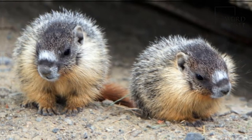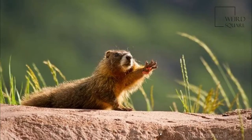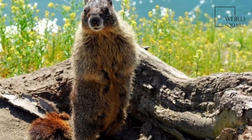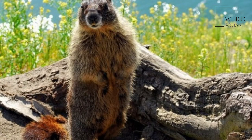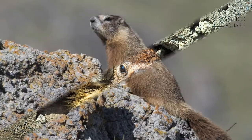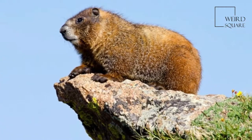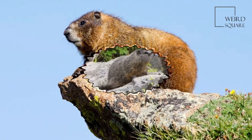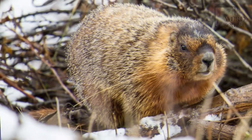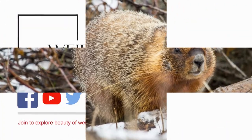Yellow-bellied marmots usually weigh from 1.6 to 5.2 kilograms when fully grown, though males typically weigh more than females. The weight fluctuates quite drastically through the year, with the least measured in early spring and the most measured in early autumn. Adult males typically weigh between 3 to 5 kilograms, and adult females typically weigh between 1.6 to 4 kilograms. They measure from 47 to 68 centimeters in length.